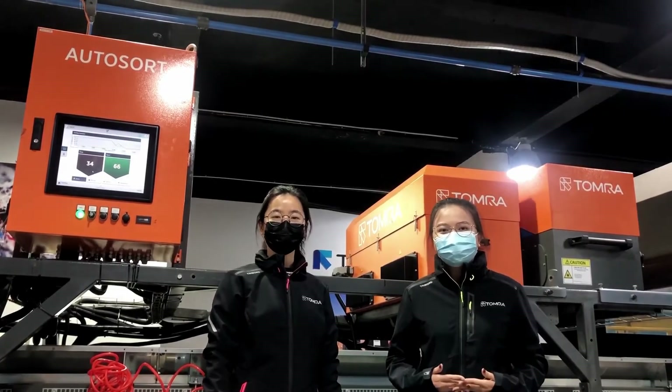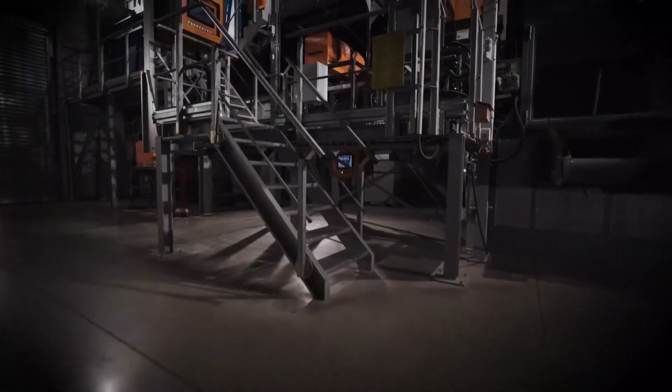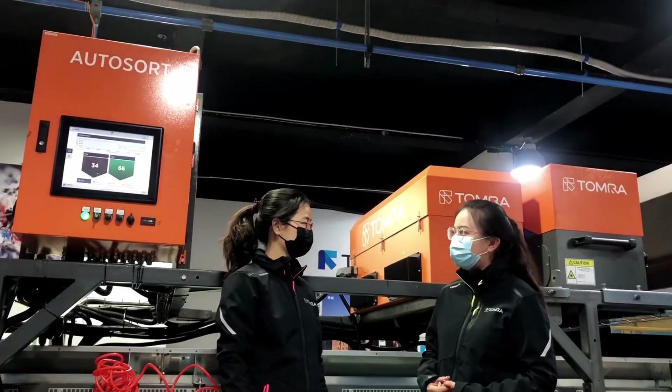Hi, today we are on the other side of the goal, and here you can see the new autosoft in our tech center. Today we have Sandra here. So Sandra, can you explain what our Chinese customers can benefit from with our new autosoft?